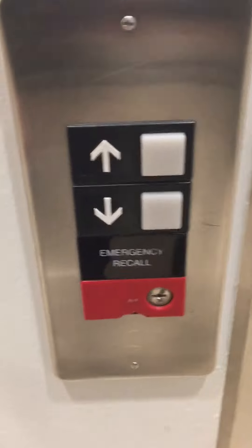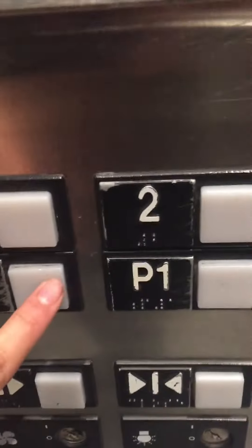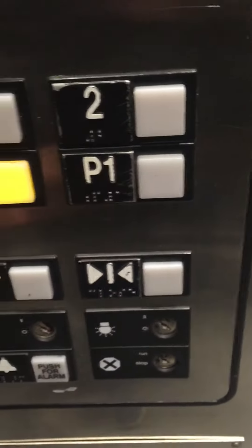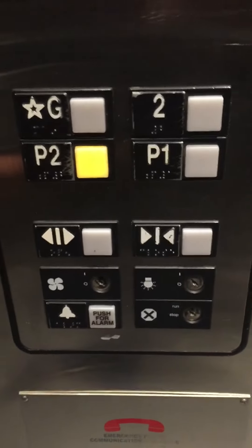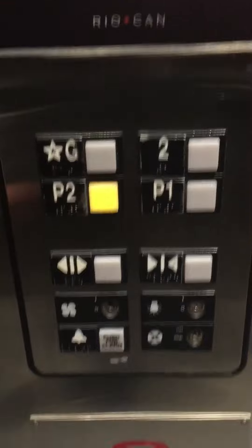Oh, it's coming up. Yeah. This is G. Door close works. Fixtures. There's the indicator.